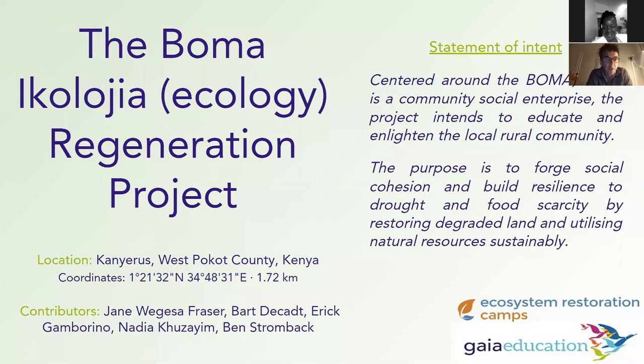I'm delighted to present the Buma Ecologia Regeneration Project, situated in the west of Kenya in the region of West Pokot. This project aims to restore the badly damaged ecology and help the local community by utilizing natural resources sustainably.